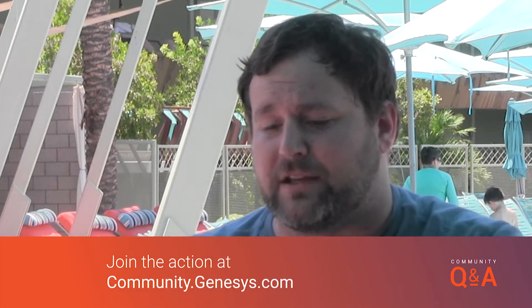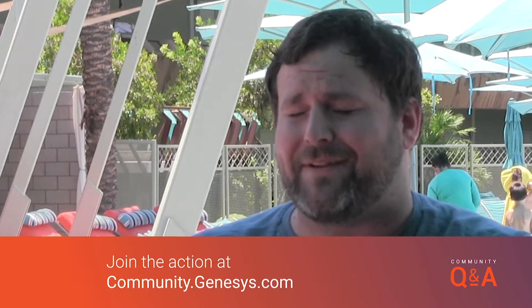Hey everyone, what's going on? Welcome to another edition of the PureCloud Community's Q&A show. My name is Matt Lawson. I am your online community manager, and today we have a hot episode for you. We are broadcasting live from Scottsdale, Arizona.